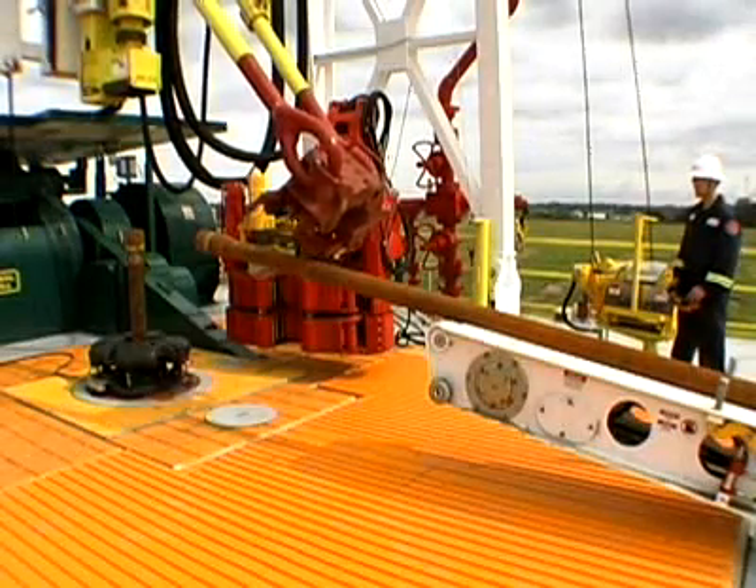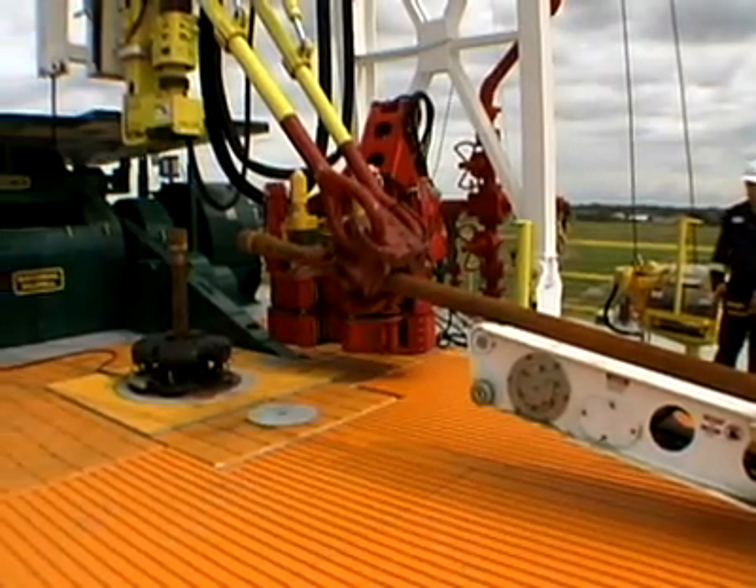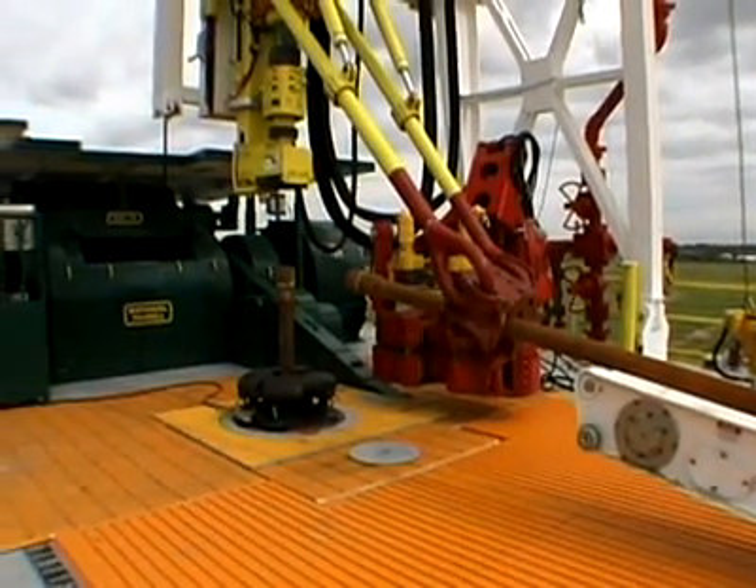Subs, drill pipe, drill collars, casing, and logging tools are all handled safely and quickly.